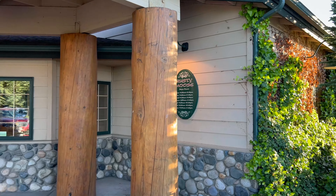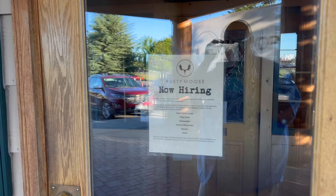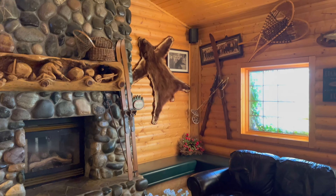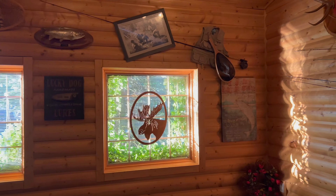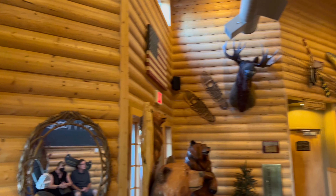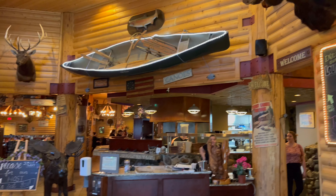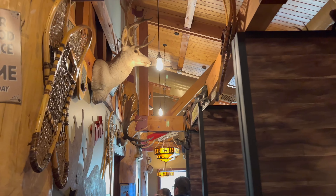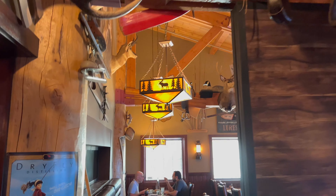Here's the Rusty Moose. They open at 11 a.m. to 9 p.m., and Friday and Saturday they're open until 10. Heading on in — wow, look at the inside here guys, isn't this cool? Very rustic. This is the lobby and then there's the kitchen. There's a moose! Wow, look at this guys, just look at this as we walk in. This is awesome.